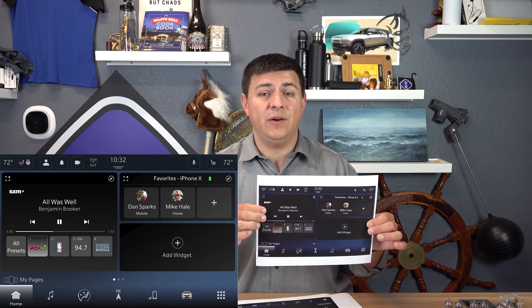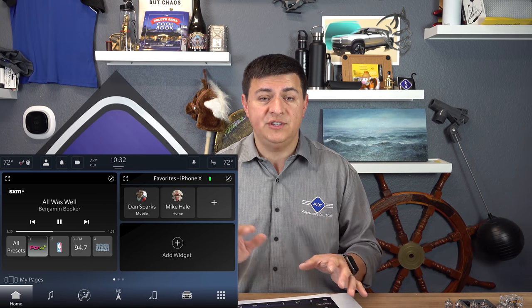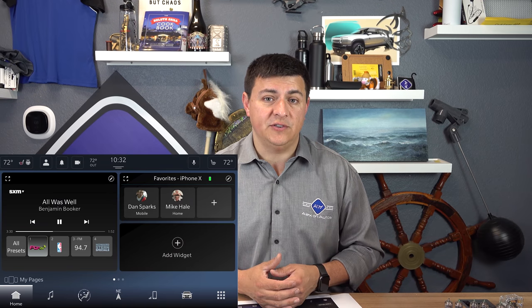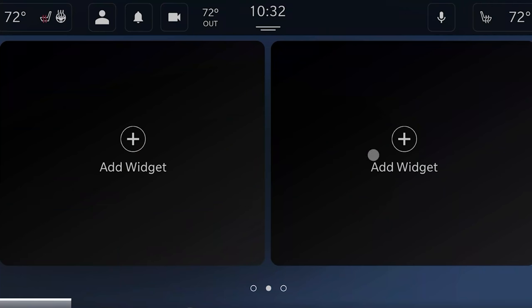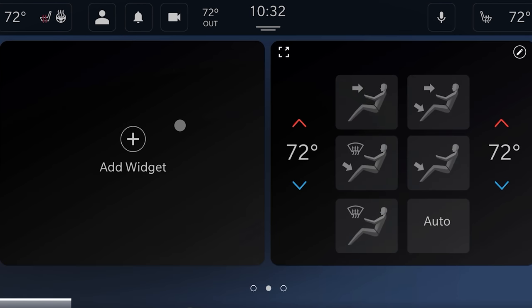Another change to the user interface is a customizable home screen. You'll be able to drag a number of different widgets onto the home screen so you don't have to dig through menus for frequently used features — things like infotainment, phone, and mapping data. You could also drag heated steering wheel and heated seat controls right onto that screen. At the moment, the one thing we don't see there is an Apple CarPlay or Android Auto interface on the home screen — we're told that might come later, depending on development priorities and what they can get the various manufacturers to agree to.